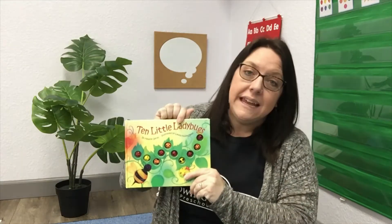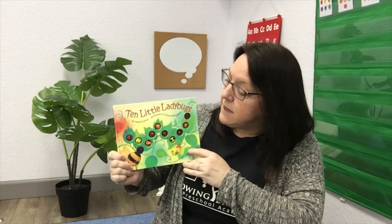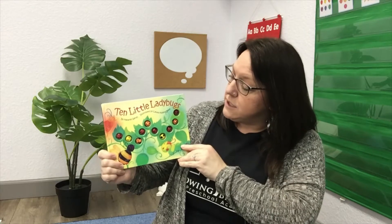Today's story is called Ten Little Ladybugs. The story was written by Melanie Gerth and illustrated by Laura Huliska Beeth.